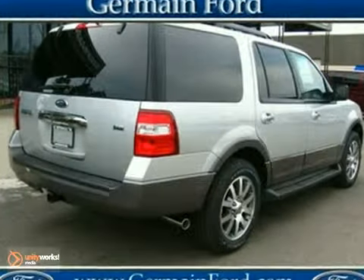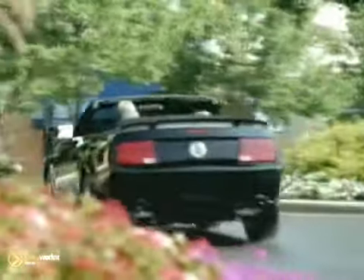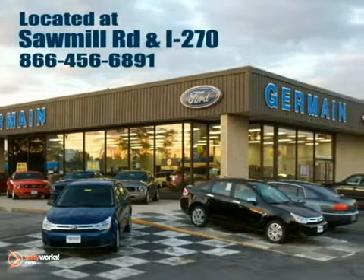And with traction control and alloy wheels, this Expedition won't be here for long. Come take it for a test drive today. Experience quality you can believe in at your main Ford today, conveniently located at Sawmill Road and I-270.